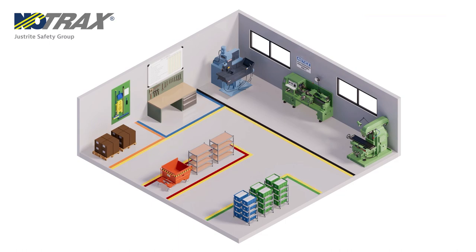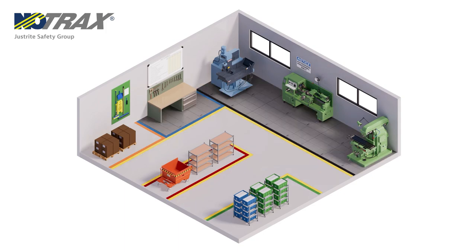Floor marking plays an essential role within the 5S methodology. To help differentiate workstations, the floor inside the work area is grey. Marking lines are used for different purposes: yellow is used for traffic lanes, walkways, and identifies the work area.